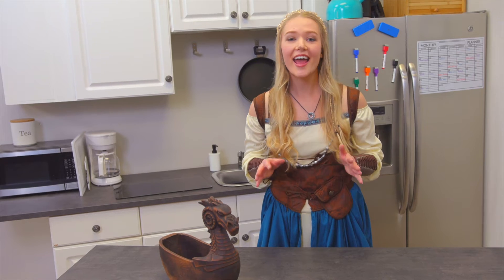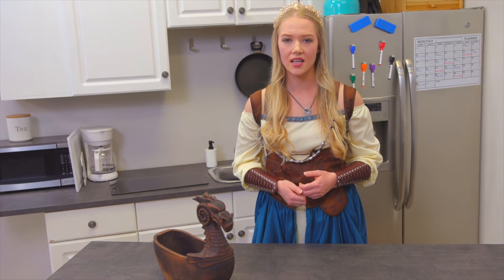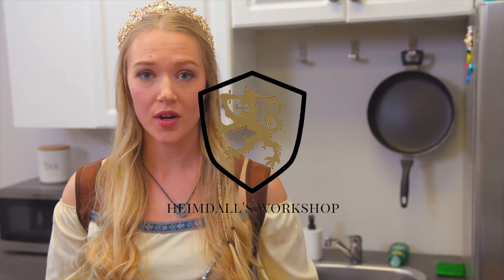So order your hand-carved Viking centerpiece today. We're not saying you'll regret it if you don't, but you might. Heimdall's Workshop Handmade Goods, inspired by ancient history and mythology.